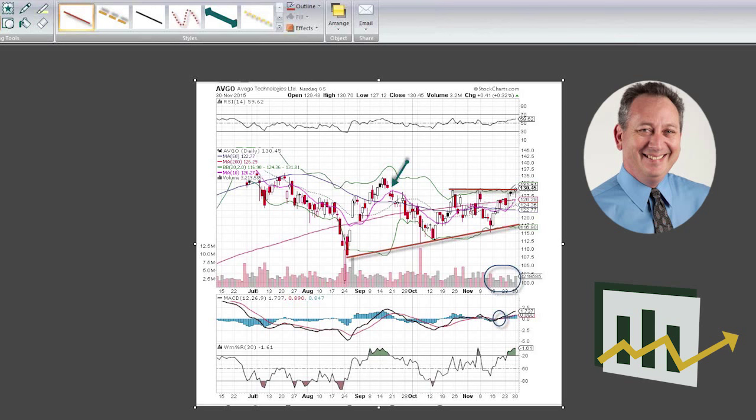While we could come back down and test the 50-day moving average and the 200-day moving average — which have kind of collided over here — it seems to me this stock is probably heading upwards. We do have to be cautious because there was some resistance around the 135 level.